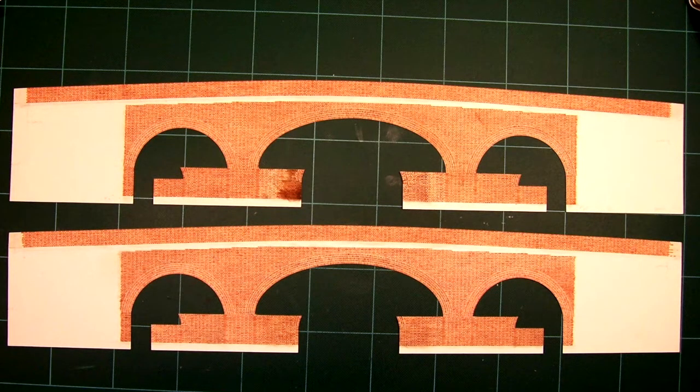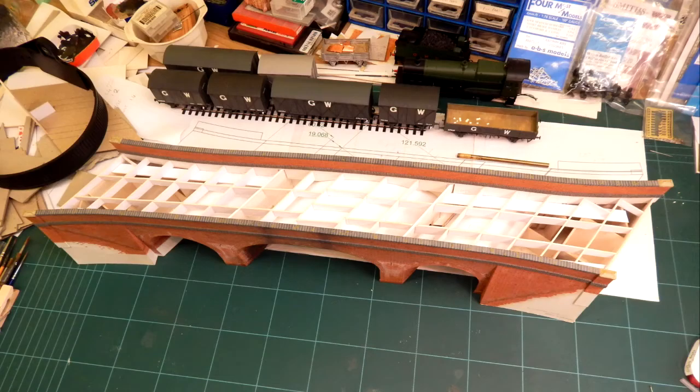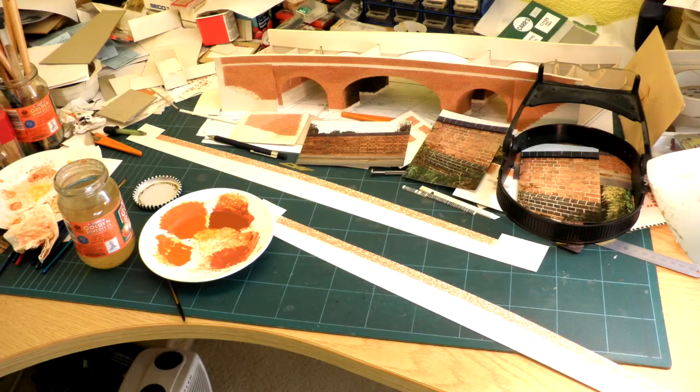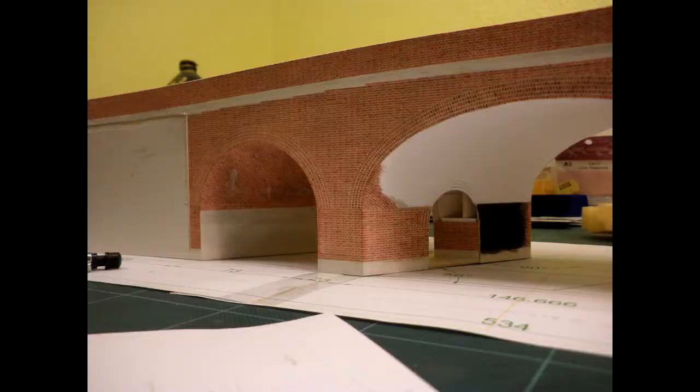The modelling process started with a 4mm scale drawing embossed on card, which was painted brick by brick, then folded and reinforced, to produce a three-dimensional model. Various stages in the process are illustrated here.